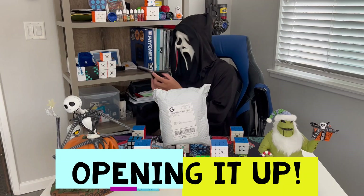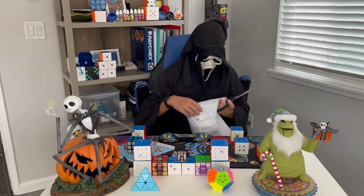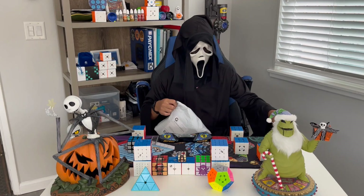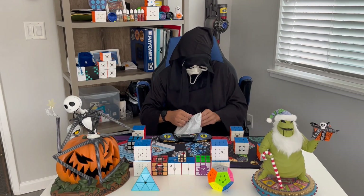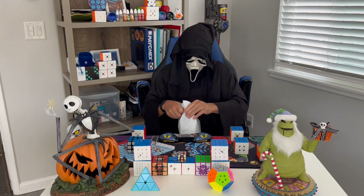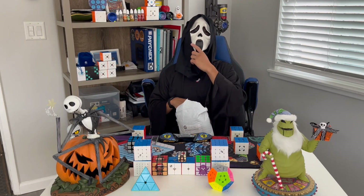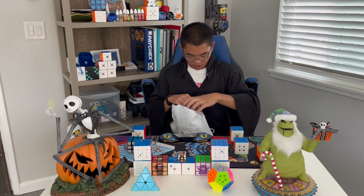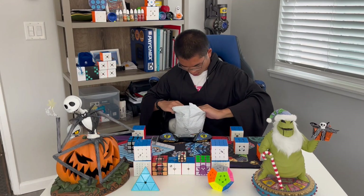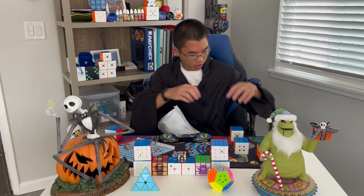Alright guys, let's open this up. We got kitchen scissors right here. Move this RFCM on the side. Actually we don't even need the scissors — just pull the tab right here. Looks like we did good. So in addition to the Halloween cube, I also bought a special cube that I wanted to try out too, so it's gonna be very special.